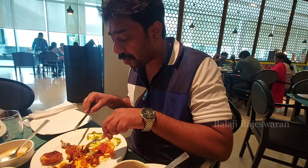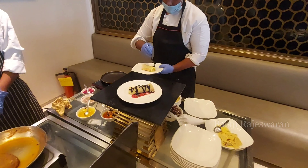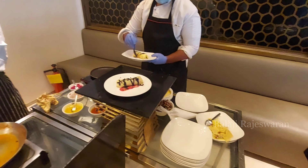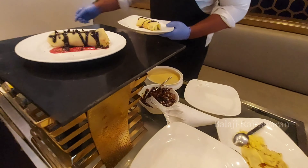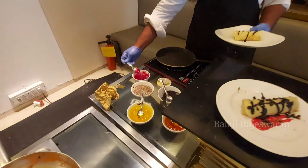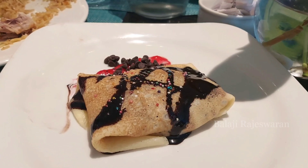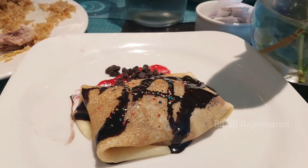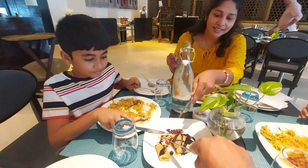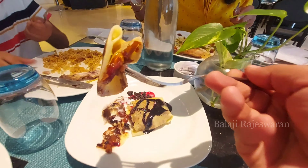The Cauliflower with Lotus Stem was not that good. Next, the Live Counter had an interesting item — a dry fruit sauce with chocolate cream. It was quite different and more sweet with dry fruit inside. Really different.